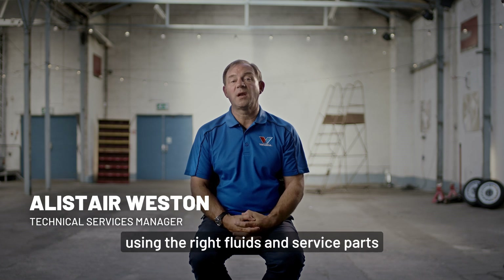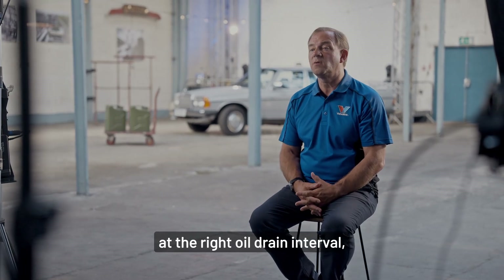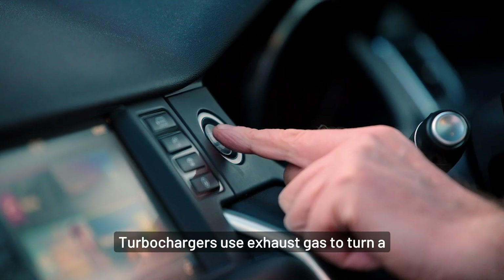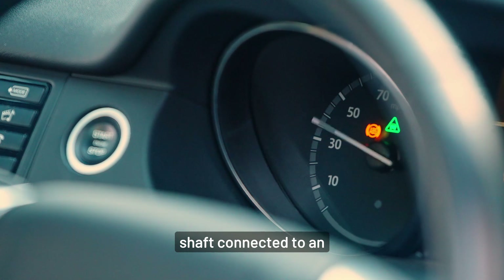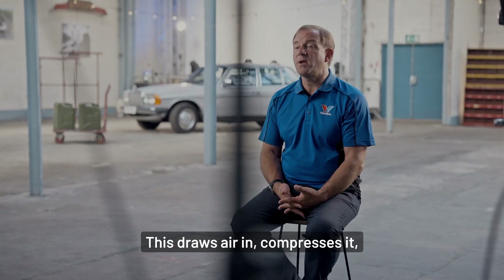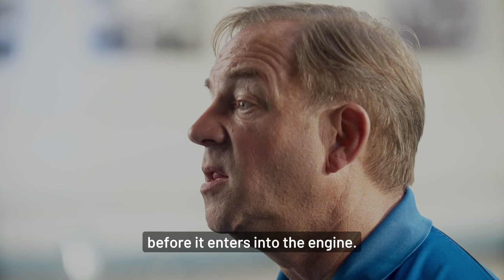If the engine is maintained correctly using the right fluids and service parts at the right oil drain interval, then the turbocharger should last the life of the engine. Turbochargers use exhaust gas to turn a shaft connected to an impeller or compressor wheel. This draws air in and compresses it, increasing its pressure before it enters into the engine.